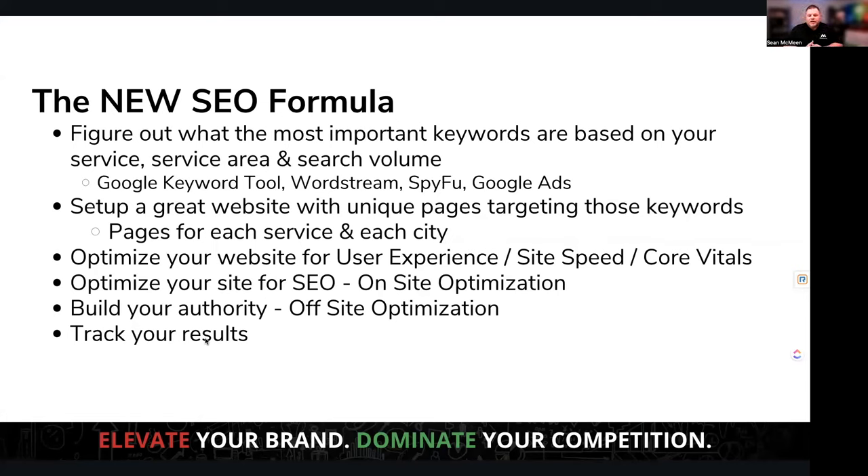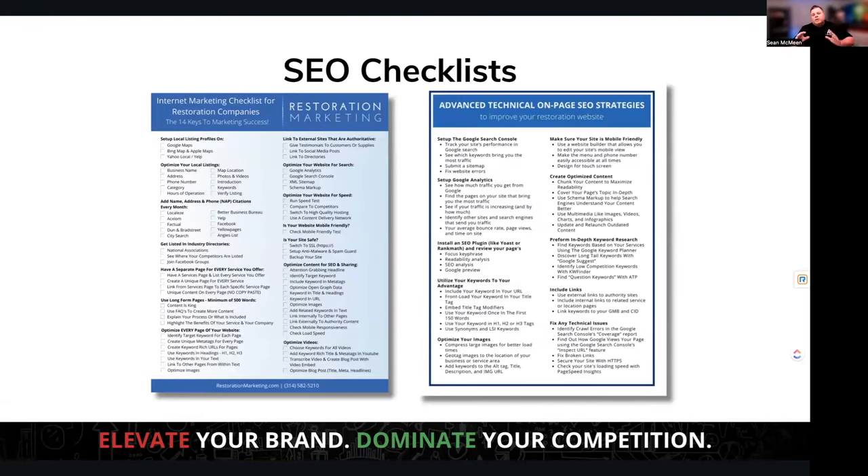A lot of times people will ask 'how did you find us?' and homeowners just say 'I found you online.' But was that a paid ad, SEO, or Google Maps? Without tracking in place, you can't tell if it's working. If you're running Google ads, you need a unique number on that to understand if you're getting phone calls from it. I'm going to give you comprehensive checklists at the end that you can go through one by one to make sure you or whoever is doing your marketing is following this.